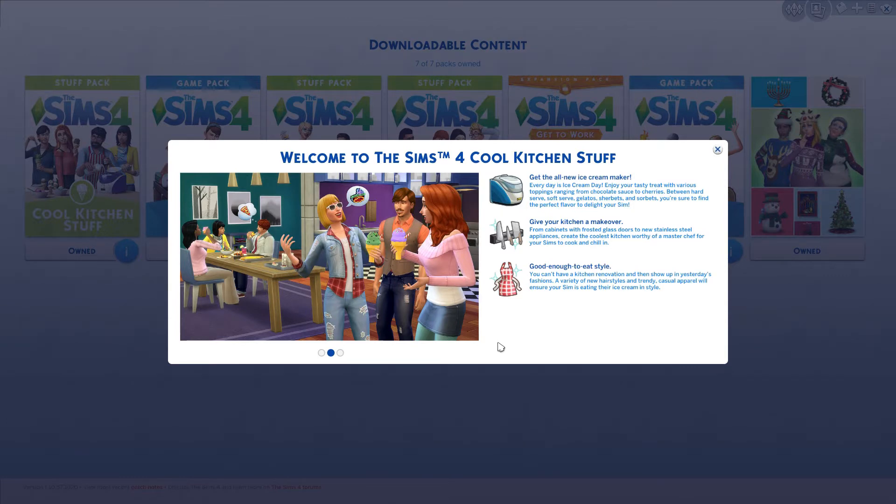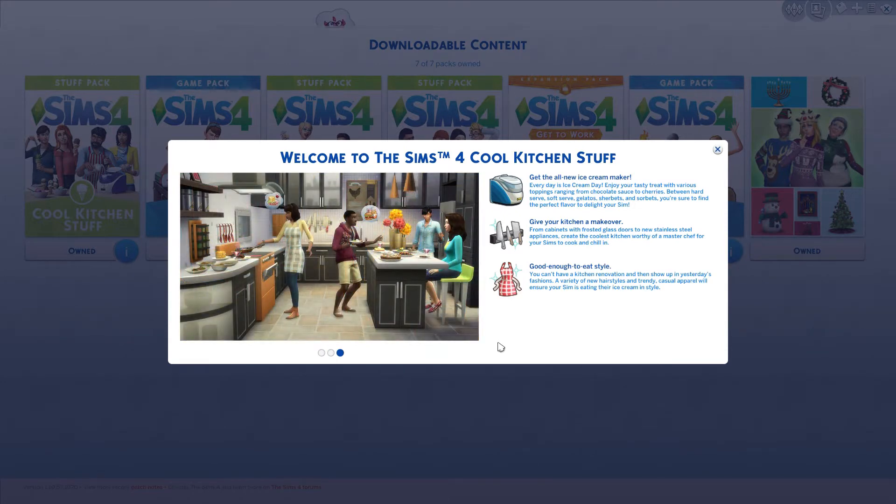I'm so excited! Anyone who knows me in real life, I am a person who loves to cook, I love food, and everything that it entails. So the fact that they're giving us more stuff for the kitchen — double thumbs up, booyah, awesome! So let's jump right in.